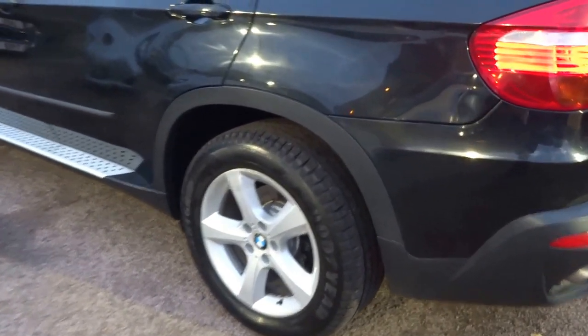As you can see, four good tyres. It's got the side steps, roof rails on the car. If I just go into the back of the vehicle...